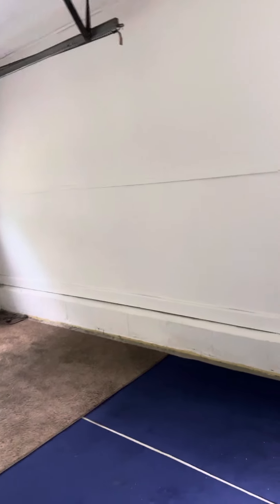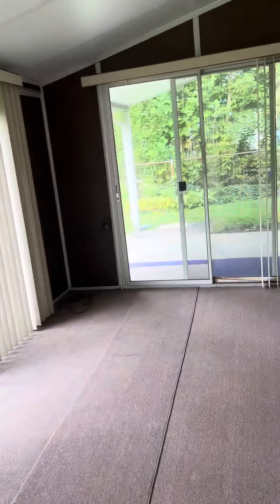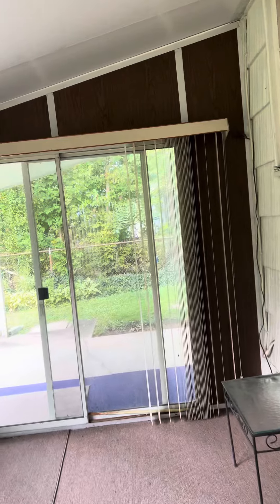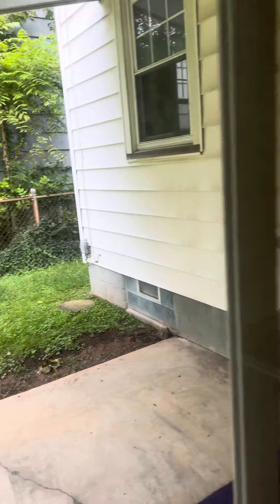One car garage. The garage goes out to a three-season room — this is actually a nice little area. The sliders all open up, and then you have a little covered patio out there.